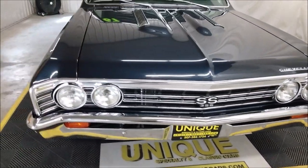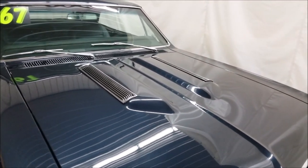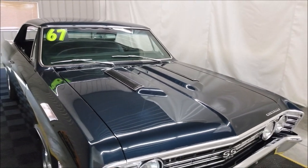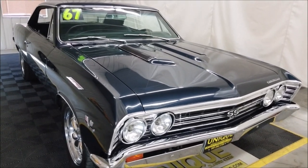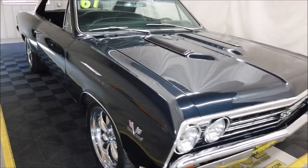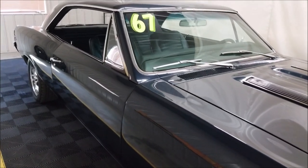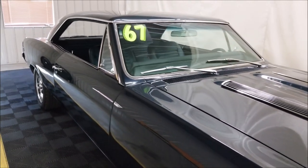Same goes for the simulated hood vents — those are also new or redone. The color you see on here is from a 2015 GM color palette: it's blue velvet metallic paint, and that's exactly what it looks like — blue velvet. It is just drop-dead gorgeous. The pictures and the video, I hate to say it, don't do this car justice.